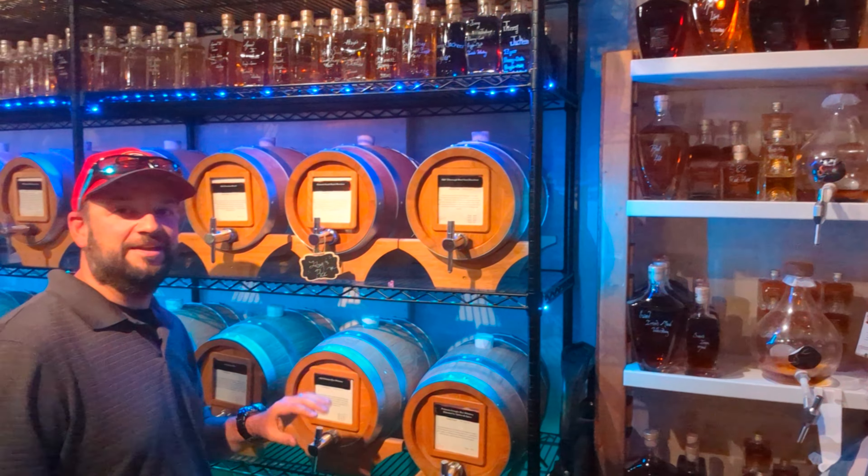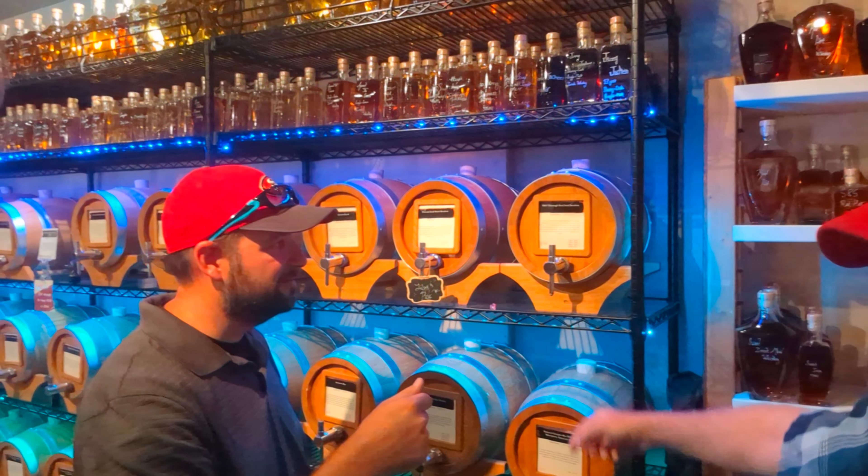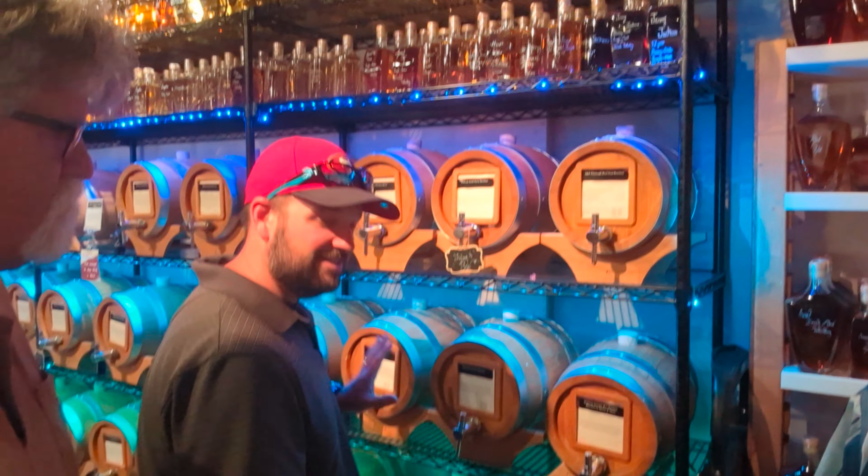Today we're here on location at Spirits and Spice in Sedona, Arizona. As you can see, they have tags all over the walls. The gentleman that owns the store has a little key and you can sample anything you want for free.